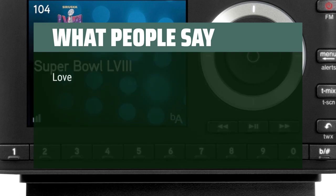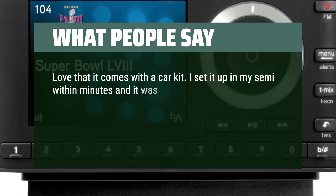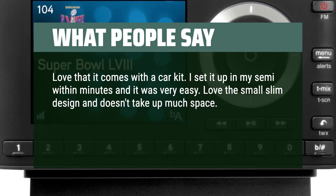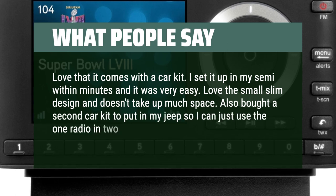What people say. Love that it comes with a car kit. I set it up in my semi within minutes and it was very easy. Love the small slim design — it doesn't take up much space. Also bought a second car kit to put in my Jeep so I can use the one radio in two different vehicles.